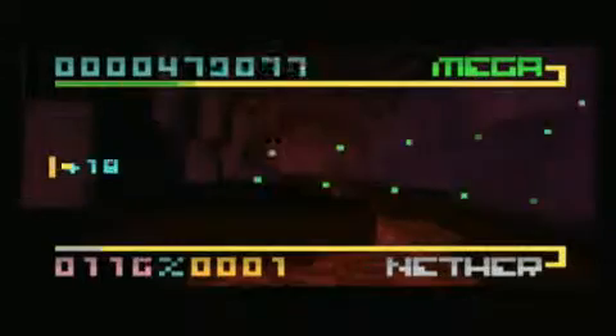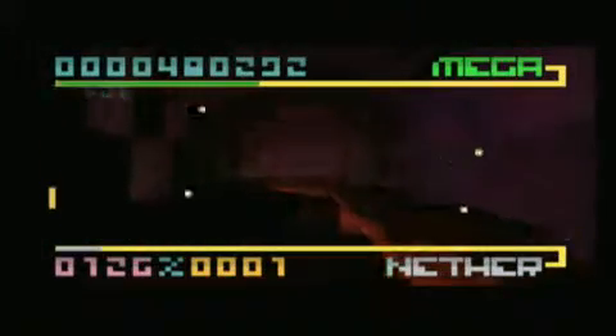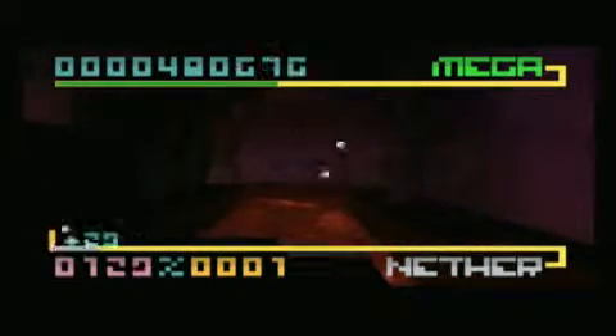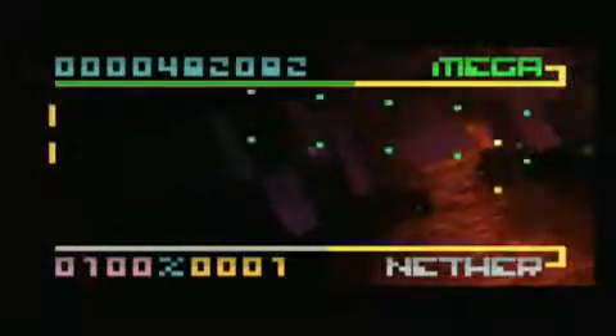And since you might spend a while having to memorize and retry the trickier levels, not to mention how addictive this game can get, you could very well end up taking a BitTrip to the store for some headache medicine.